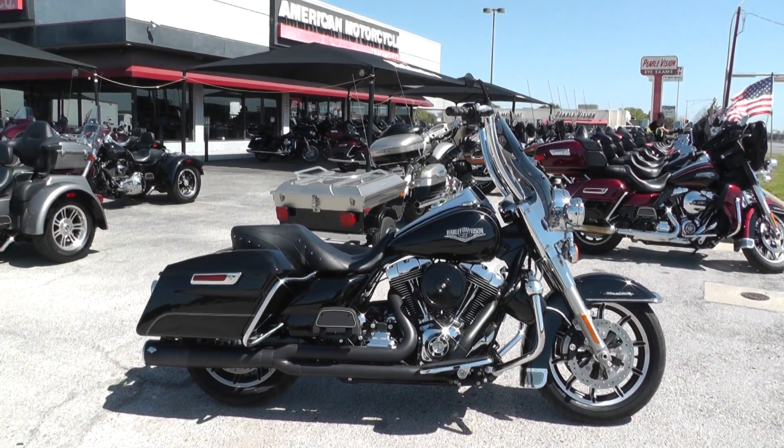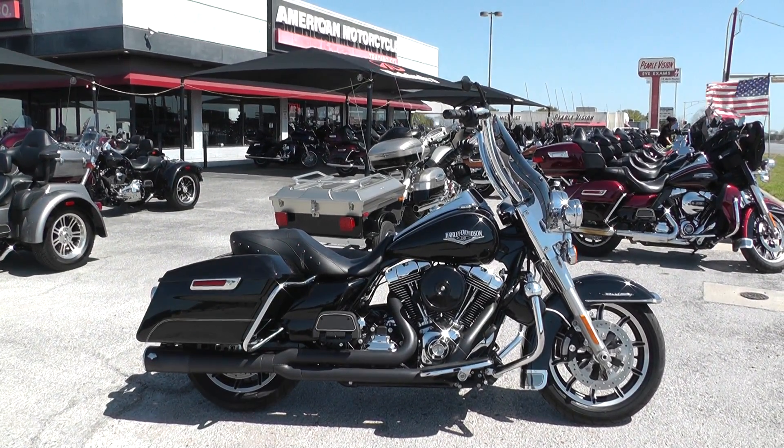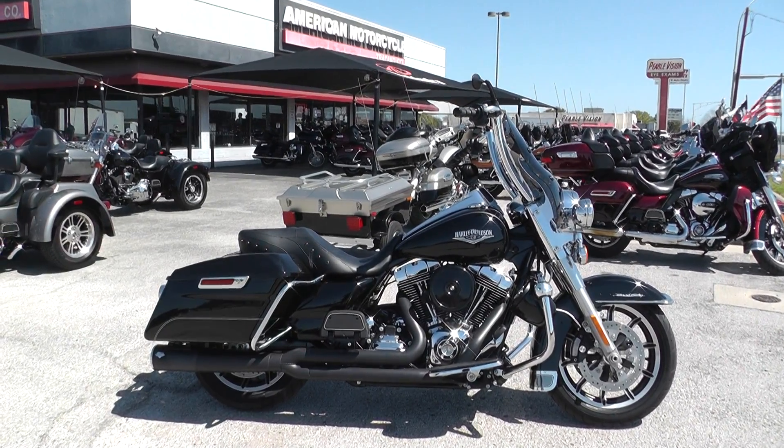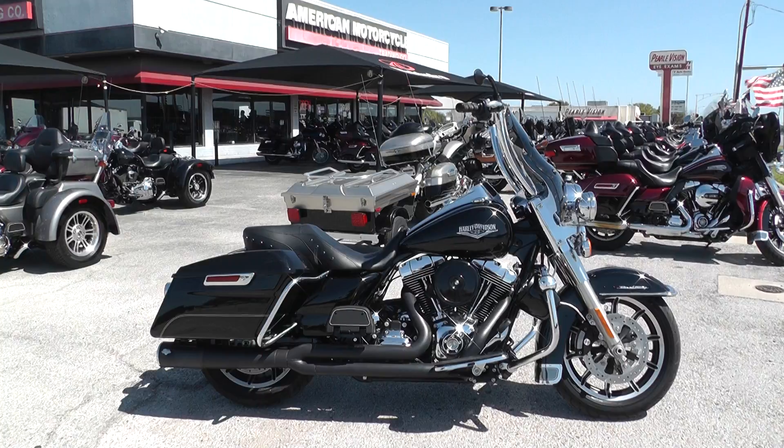Hey guys, Nick here with American Motorcycle Trading Company in Arlington, Texas. We've got a gorgeous 2014 Harley Davidson Road King with me today.